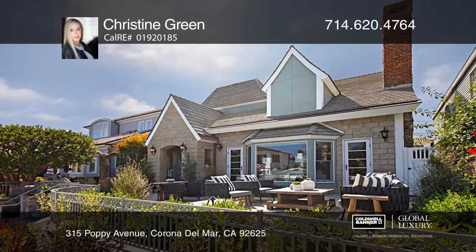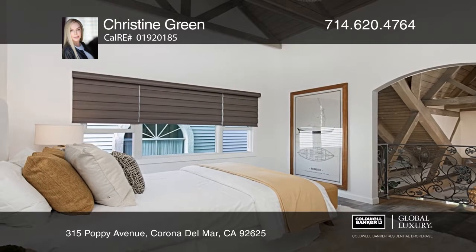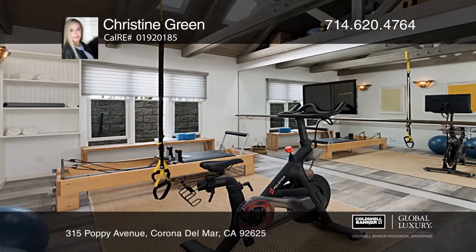Welcome to this recently renovated modern English Tudor home on the flower streets of Corona Del Mar. This home boasts four bedrooms, three and one half baths, a downstairs master bedroom, and a gym.